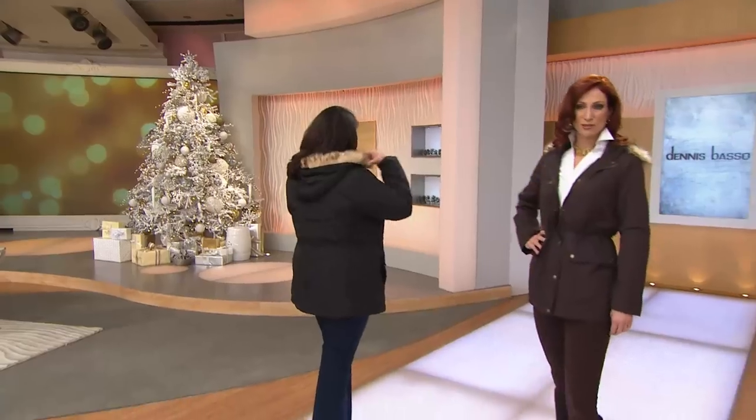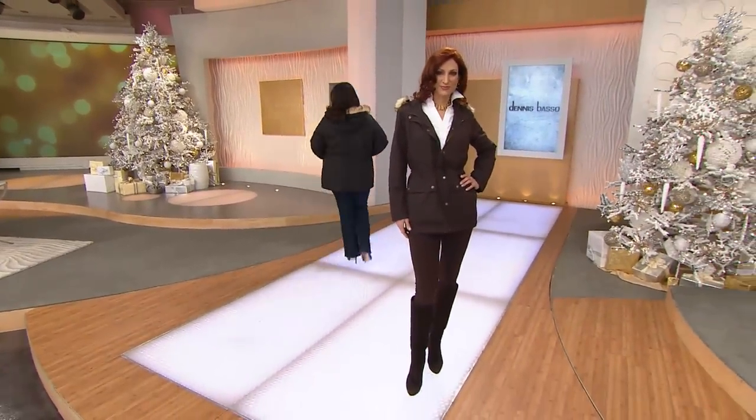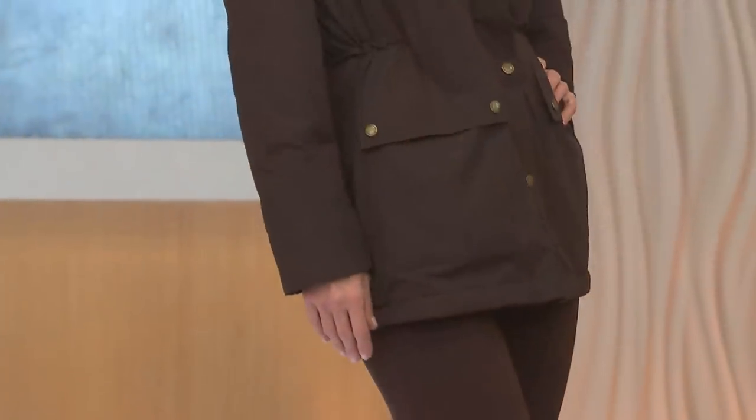It's Dennis Basso for winter playtime — running around, doing errands. But I love the fact that it's so lightweight. Dennis Basso's version of sporty is always still really luxe, very elevated. And on QVC, you get it home for $33 on four easy payments. That is a winner all the way around.